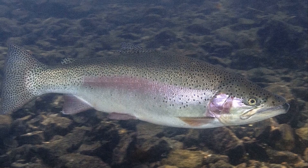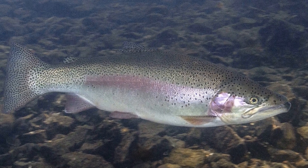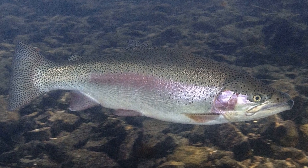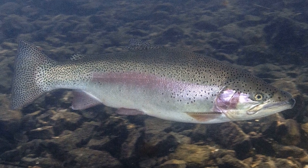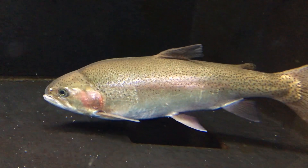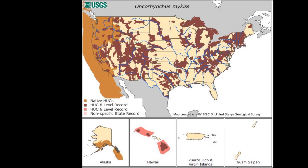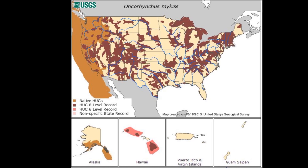They also inhabit lakes. Their value as hard-fighting game fish and a tasty meal has led to their introduction throughout the world. Rainbow trout are commonly stocked as sport fish in freshwater bodies on every continent except Antarctica.